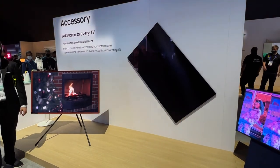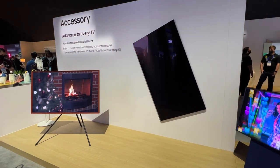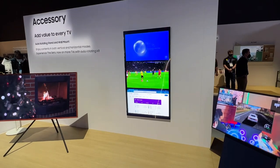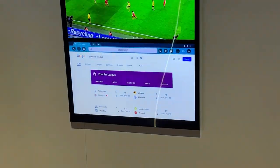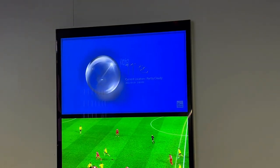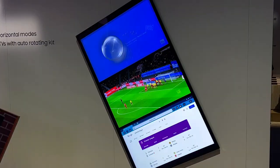Samsung launched this concept before, but clearly this is an update and an advance. On the screen you can see a browser, a football match, and what appears to be a weather widget showing current location and partly cloudy conditions — and there it goes spinning again.